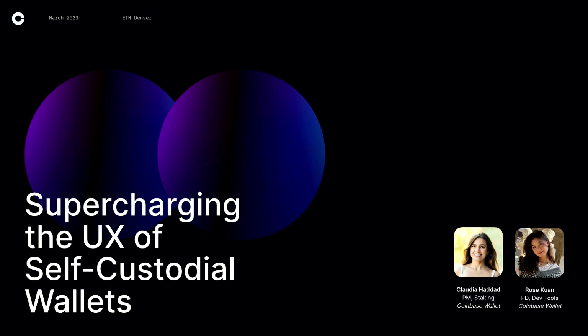I'm a product designer on DevTools, and this is Claudia. I'm Claudia, PM on our staking product for Coinbase Wallet. Super excited to be here and talk to you guys about self-custodial wallets and how to make them better and more intuitive for users.